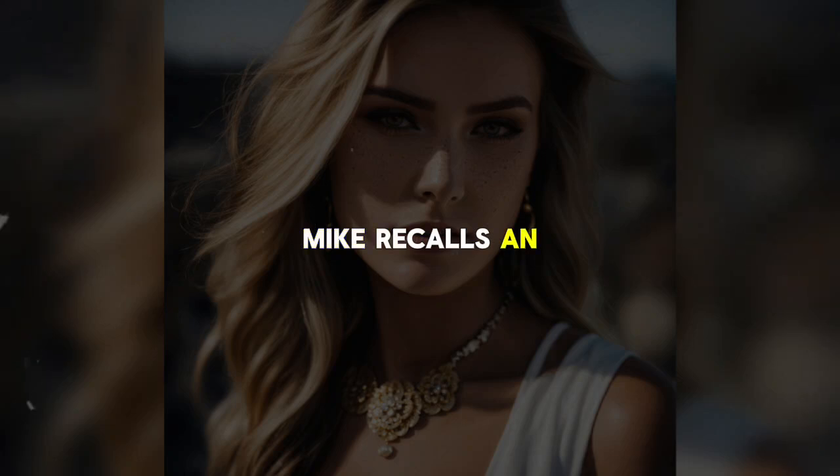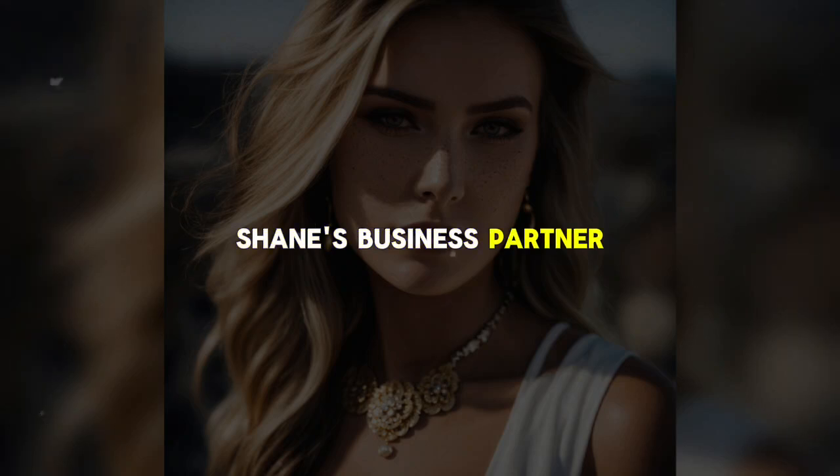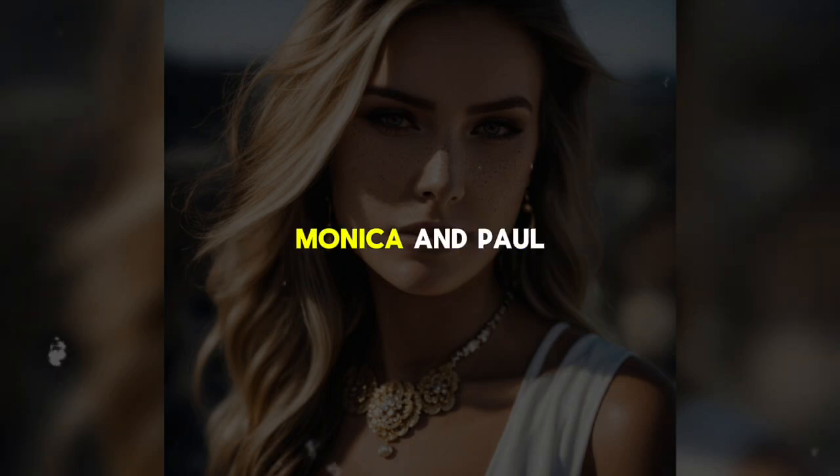Mike recalls an incident from two weekends ago when he was in Orange County for a business meeting. While waiting in a hotel lobby, he saw Monica walk in, followed closely by Paul, Shane's business partner. To Mike's shock, Monica and Paul appeared to be intimate, walking arm in arm as they checked into the hotel and headed to their room on the sixth floor.